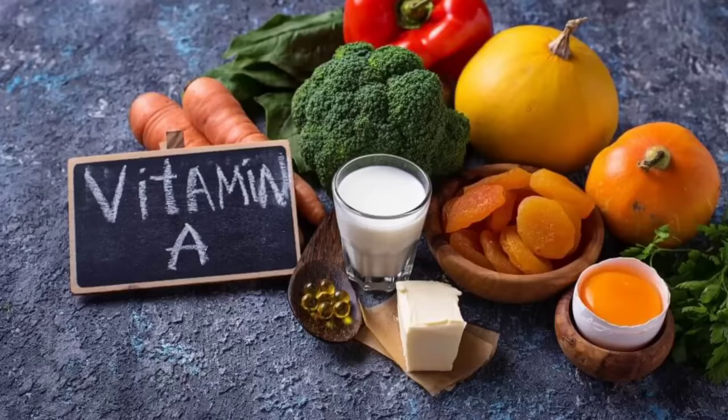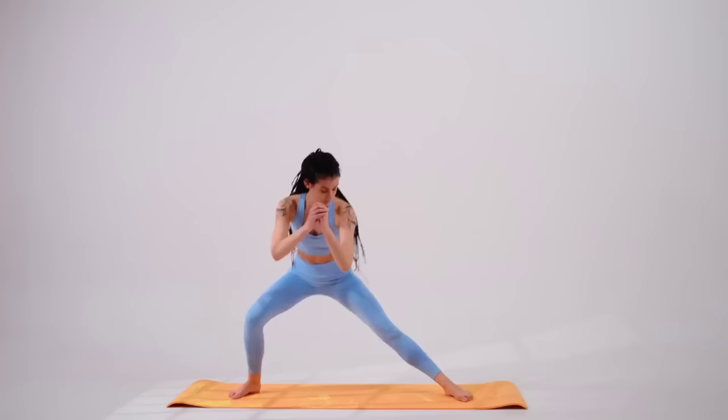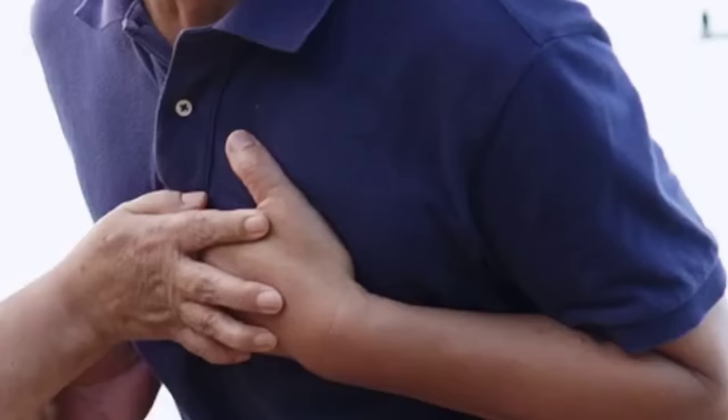Your doctor may recommend lifestyle changes, such as following a healthy diet, losing weight, exercising regularly, and quitting smoking. In some cases, medication may be necessary to lower cholesterol levels and reduce the risk of heart disease and stroke.